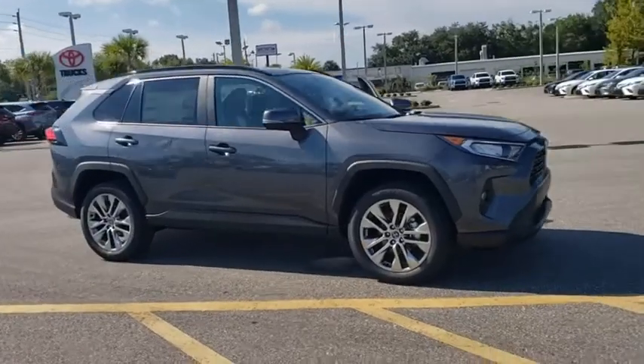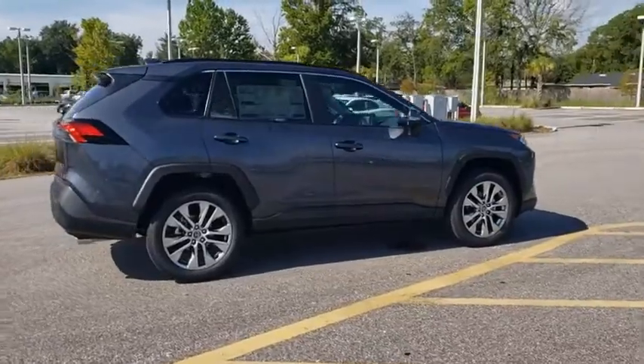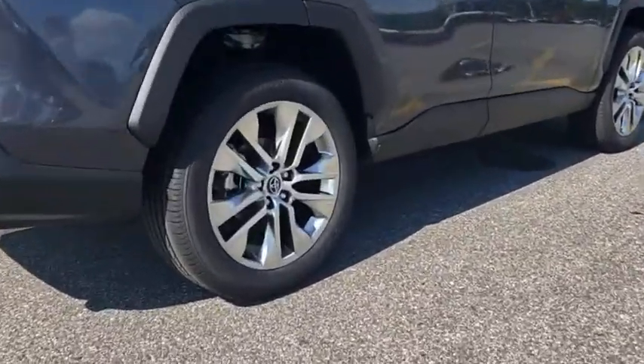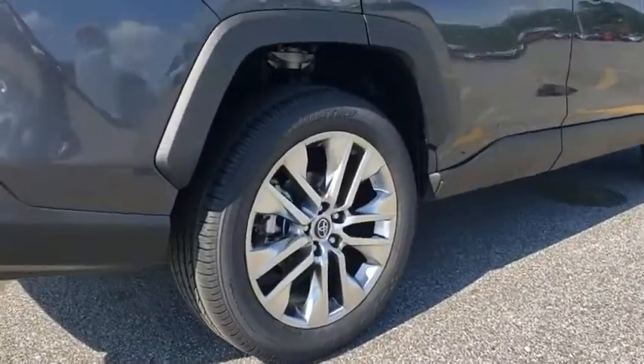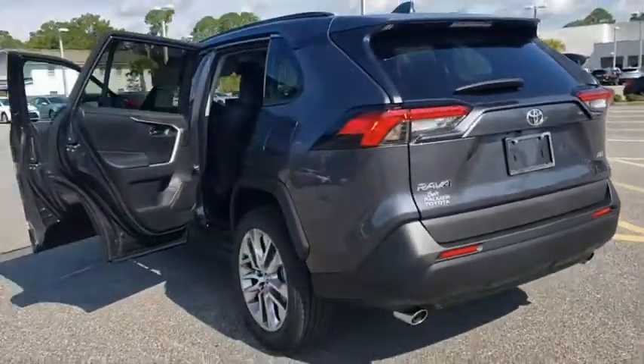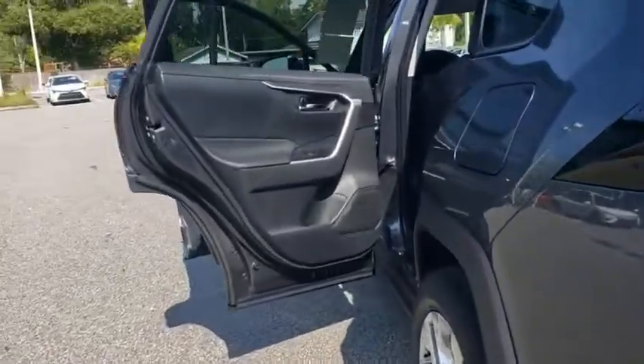Come test drive the 2020 Toyota RAV4. The RAV4 is one of the most fuel-efficient SUVs in its class. Versatile and efficient, the RAV4 mixes the comfort and drivability of a sedan with the benefits of an SUV. This highly evolved, well-packaged crossover SUV lets you have it all.